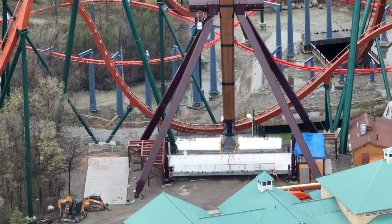Alrighty, I have a really quick construction update. It wasn't meant to be so quick, but I filmed so little footage, so I gotta do this really quick — Tundra Twister.